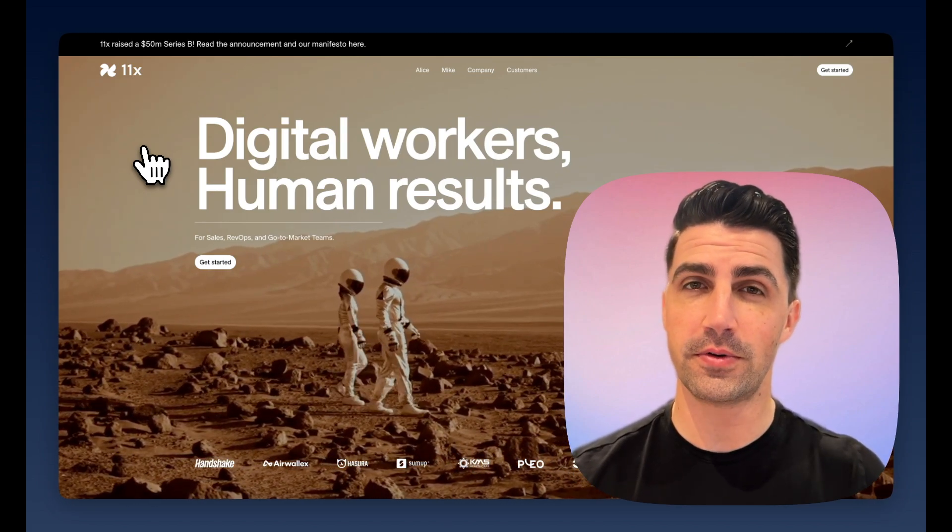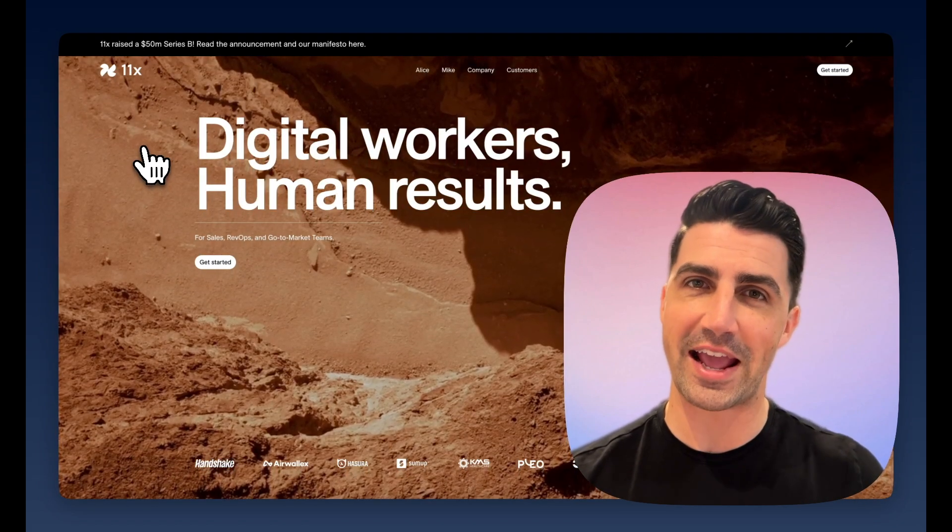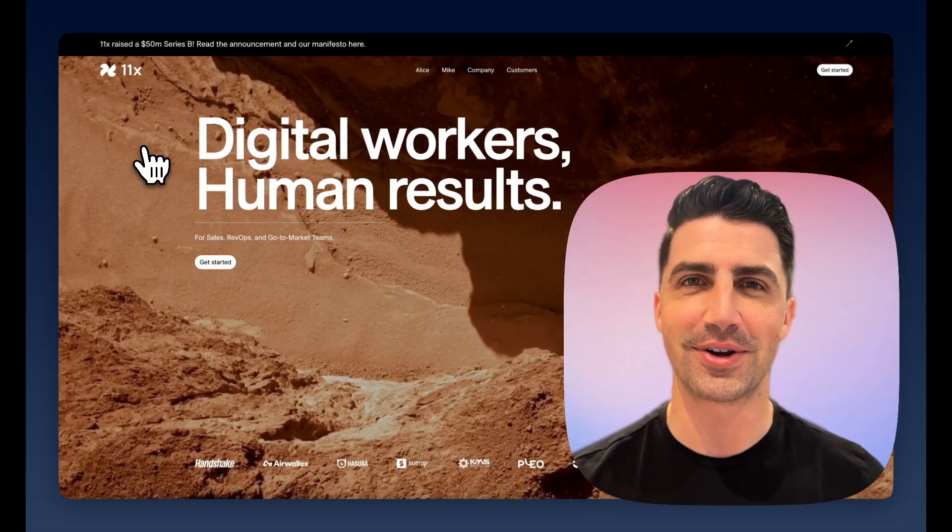In this video, I'm going to run through a quick review and overview of 11x and their AI agents. Let's dive into it.